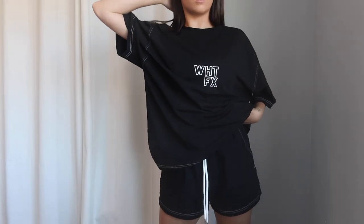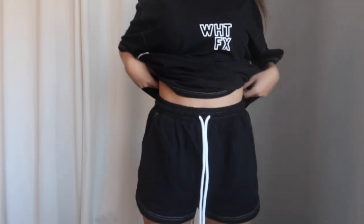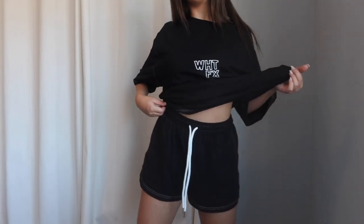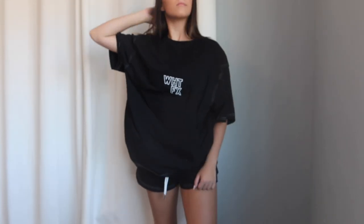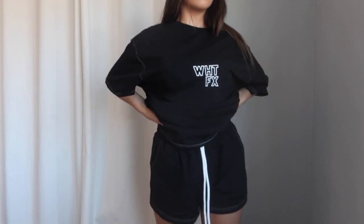Another lounge set — this one is a t-shirt and soft shorts: the Sweet Nothing Shorts in Black and the Flight Mode T in Black. My favorite part about this set is the white stitching. These shorts are the comfiest soft shorts ever — I grabbed them in a size small, they fit perfectly true to size, big front pockets, adjustable tie drawstring waist, super soft and stretchy. The t-shirt matches with white stitching and a little White Fox logo in front. A must-have lounge set for spring and summer.